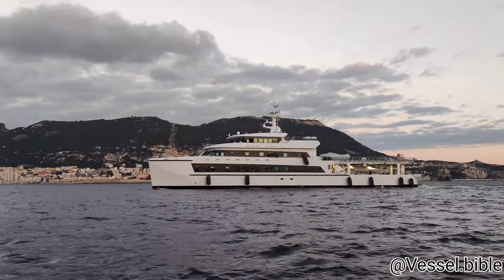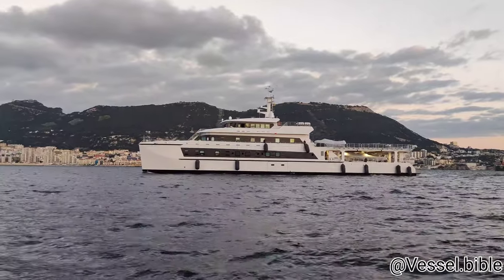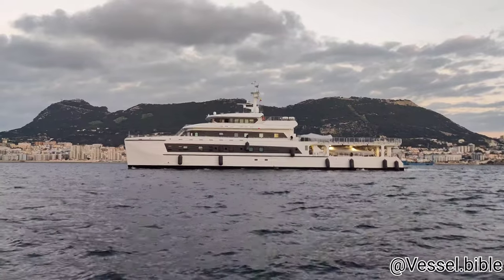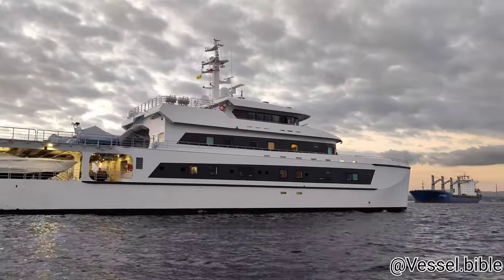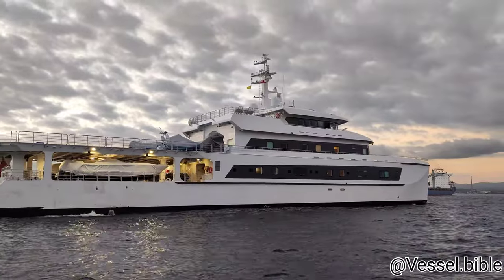Hello, and welcome back. Today we shall be viewing Wayfinder's arrival to Gibraltar. Wayfinder is a $25 million luxury supply yacht. It is believed that she is owned by Bill Gates. She was launched in 2020 and delivered in 2021 under the flag of the Cayman Islands.